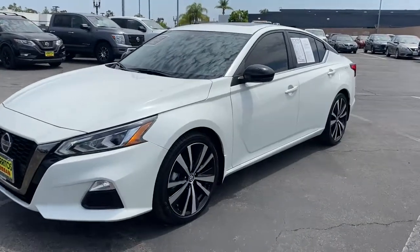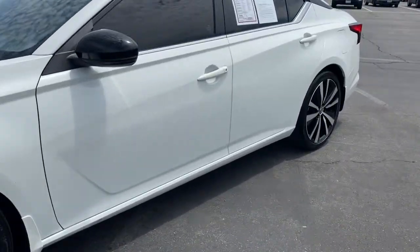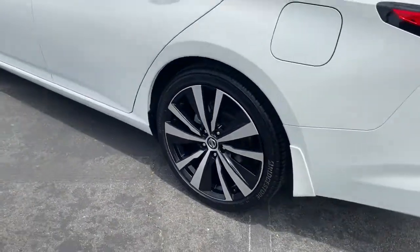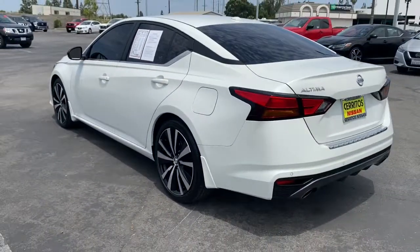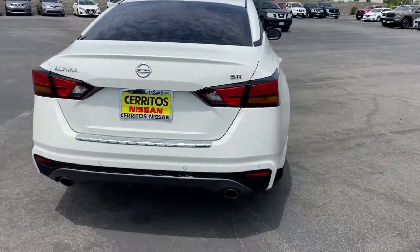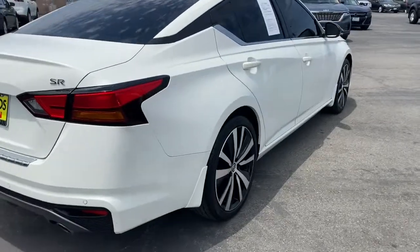Get into the 2021 Nissan Altima. This vehicle is an outstanding buy with fewer than 10,000 miles on the odometer. Here's a stylish, family-friendly Nissan Altima — the mid-sized sedan with available all-wheel drive and standard driver assist safety features.